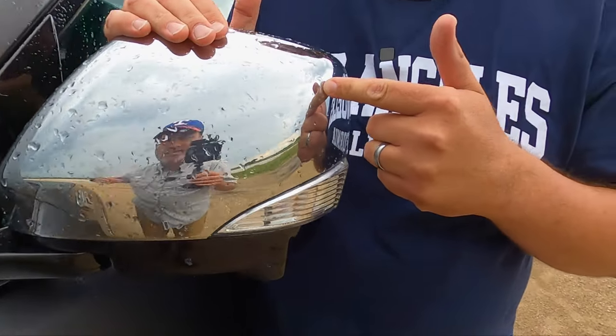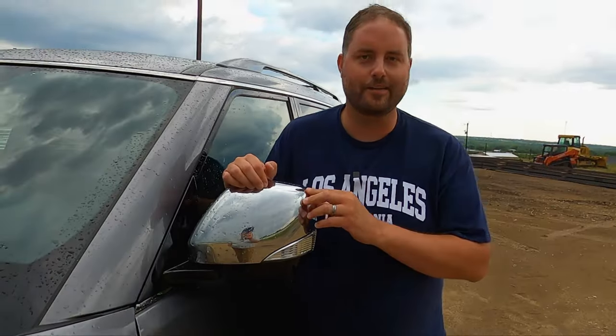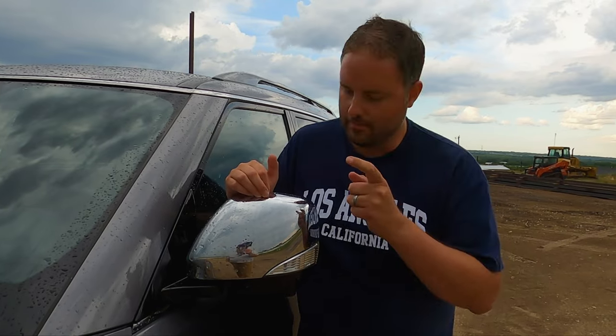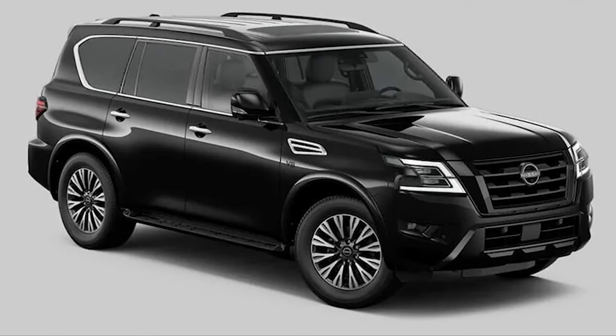A point of contention with my wife in particular — she does not like the chrome caps on the mirrors. I explained they're good for fixing your hair, she said there are better mirrors for that. You can get a Midnight Edition of this which is a little bit cheaper with the same kind of features — you still get 22s but all the chrome is blacked out. Worth considering if that's an issue for you.